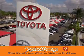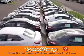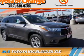You won't get a lemon from Toyota. Presenting the 2015 Toyota Highlander.